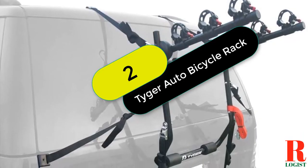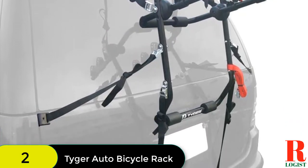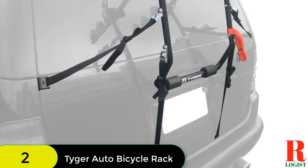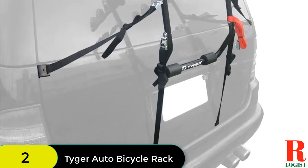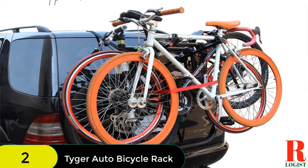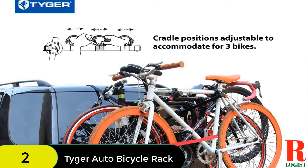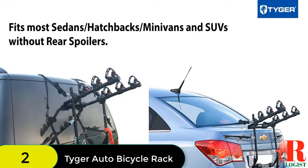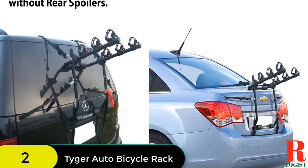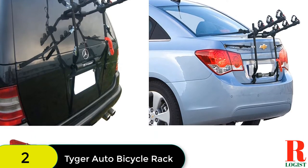At number 2 on our list, we have the Tiger Auto Bicycle Rack. This auto bike rack is a great choice for transporting bikes, fitting any minibus, hatchbacks, sedans, and other SUVs, and comes 100% assembled. It can carry three bikes with a maximum capacity of 99 pounds. The lower frames are padded to keep bikes away from the vehicle, and the rack is foldable for easy storage. It features an easy installation process and a lifetime warranty.